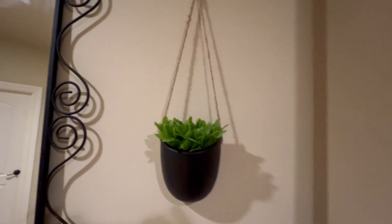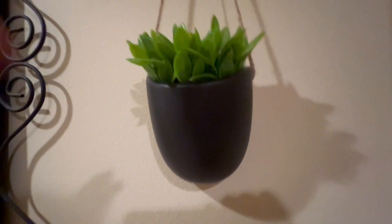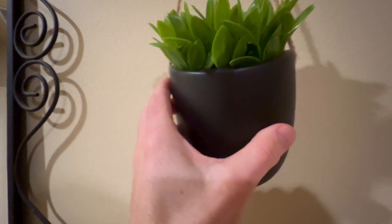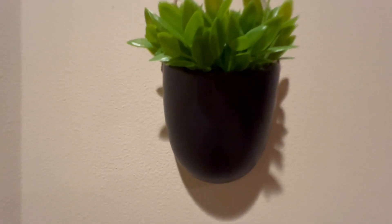We got this really nice Kazai hanging ceramic wall planters, and these are on the wall of the Airbnb me and my brother are staying at right now. It's just a really nice material, I think it looks really nice the way it hangs on the wall. We have one on each side of this mirror right here.